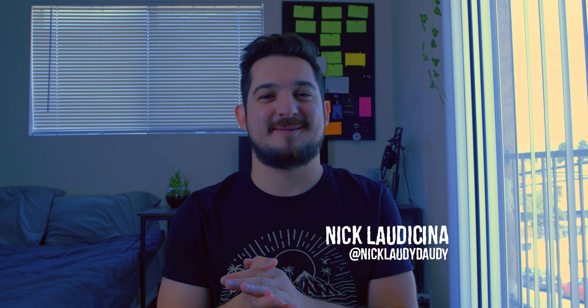So today I wanted to talk about another filmmaking basic: the dialogue scene. I feel like having the dialogue scene down to a science is really important as a filmmaker, so that's exactly what I'm going to do today with today's exercise. Let's talk about what you need for a dialogue scene.